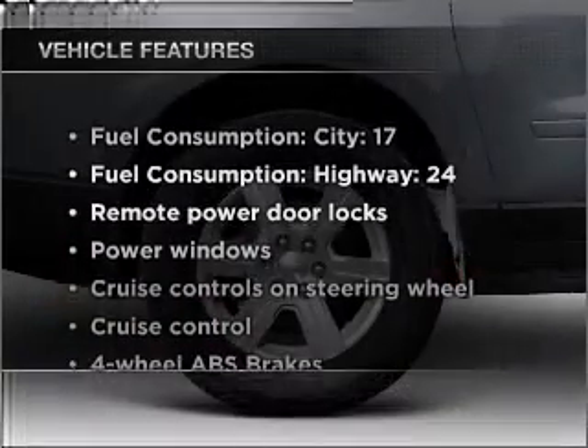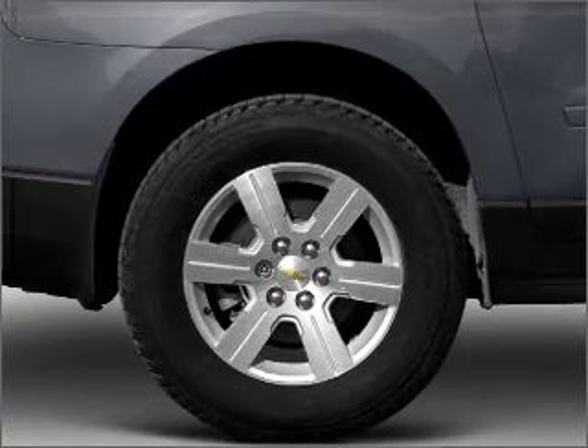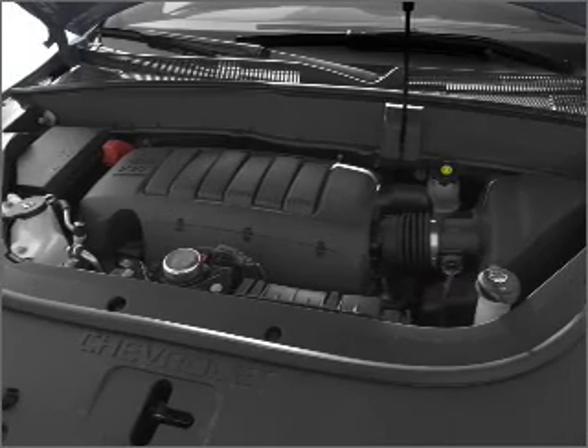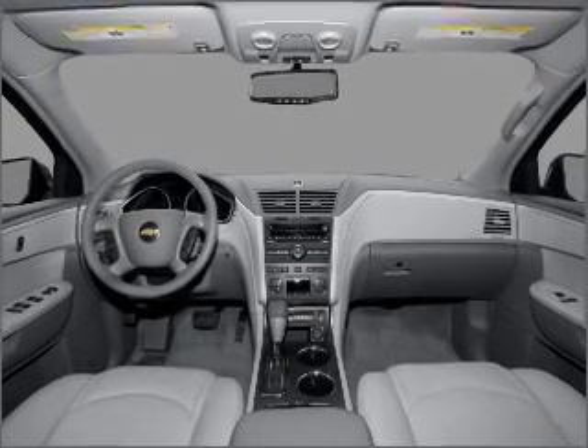Enjoy these notable features included in this vehicle: air conditioning, power door locks, power windows, power steering, cruise control, power mirrors, an alarm system, and an AM FM stereo with a CD player. Call today to schedule a test drive.